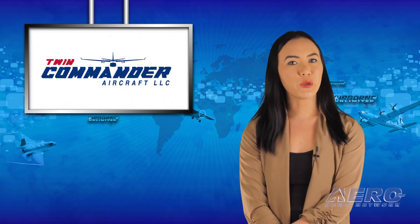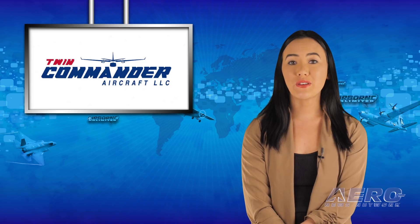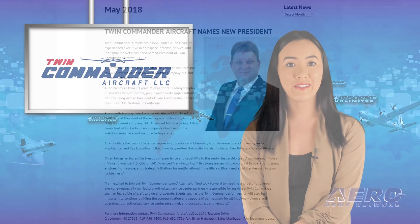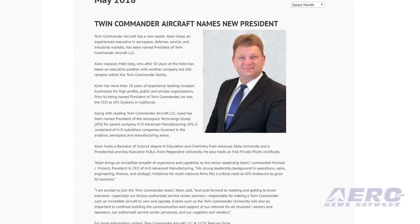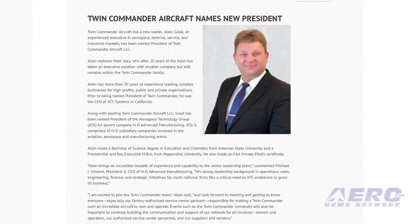Twin Commander Aircraft has a new leader. Alan Goad, an experienced executive in aerospace, defense, service, and industrial markets, has been named president of Twin Commander Aircraft, LLC. Alan replaces Matt Isley, who after 10 years at the helm has taken an executive position with another company but still remains within the Twin Commander family. Goad has more than 20 years of experience leading complex businesses for high-profile public and private organizations.